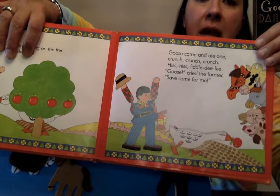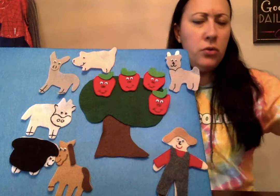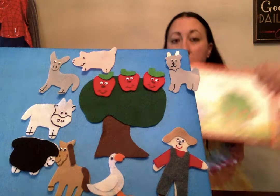Four red apples hanging on the tree, yippee! Goose came and ate one — crunch, crunch, crunch — hiss, hiss, fiddledee fee! 'Goose!' cried the farmer, 'save some for me!' Here comes goose. He ate one. How many left? One, two, three. Three red apples hanging on the tree, yippee, fiddledee fee!